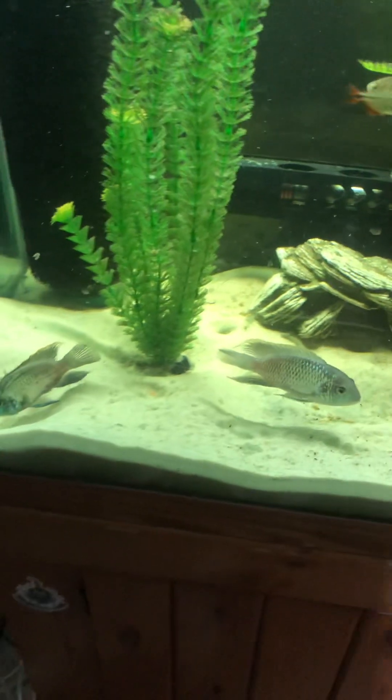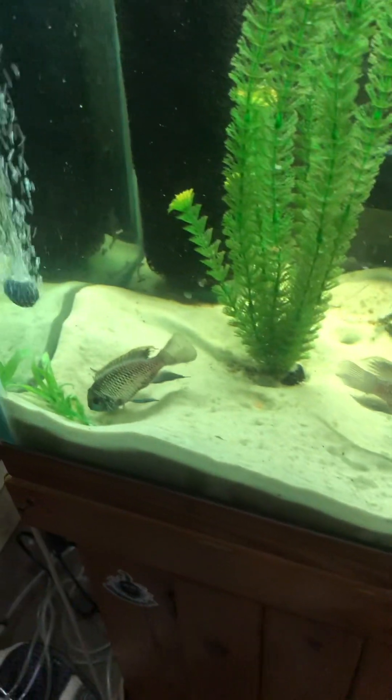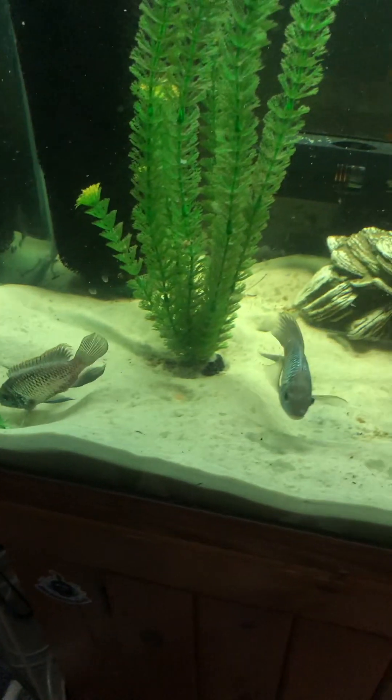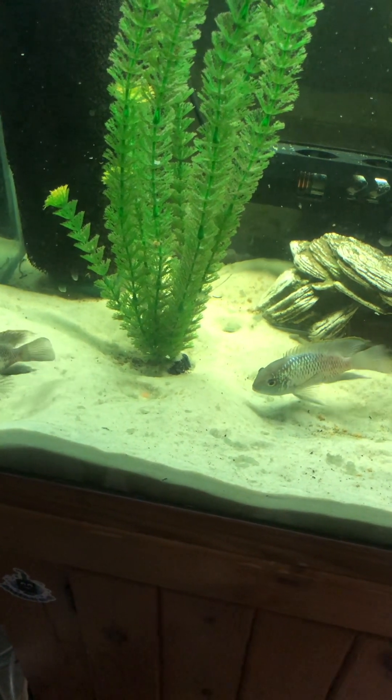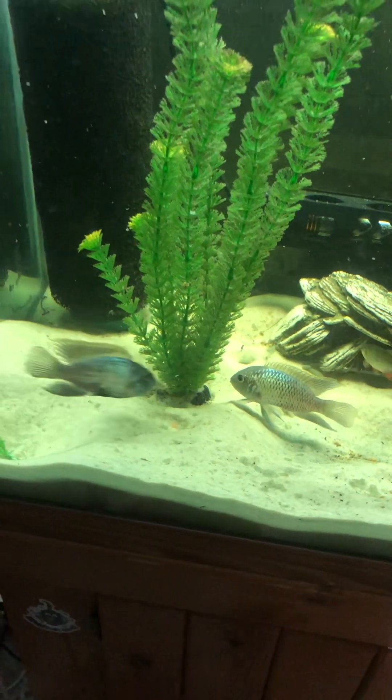This is my breeding pair right there. And guys, right now they are severely mad at me because I took their babies.